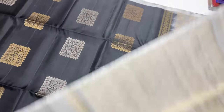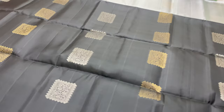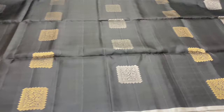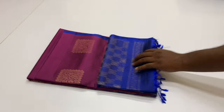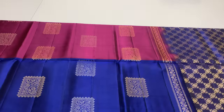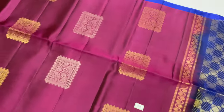Grey shade sari with black thread. Next sari — pallu and blouse royal blue color, body portion purple shade. Sari code 203. We sell single saris as well as bulk orders.